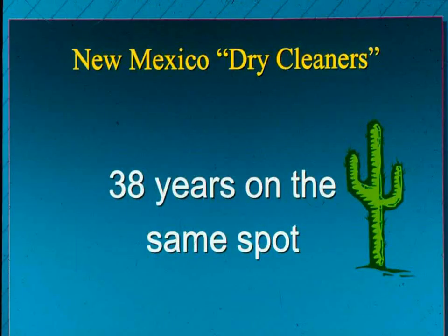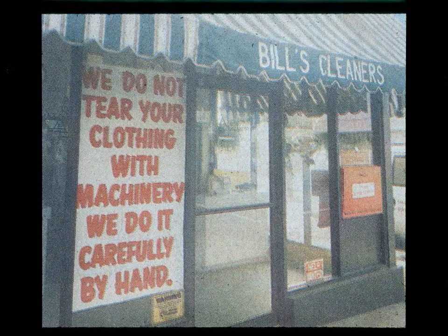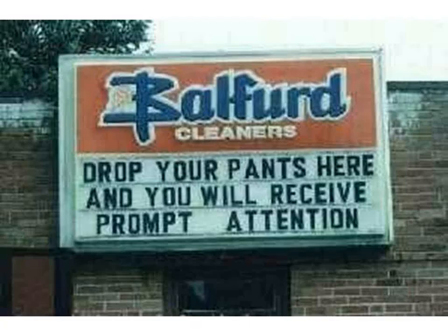Let's start out with a little humor. What do you think about a New Mexico dry cleaner that advertises 38 years in the same spot? Would you take your coat to them? How about poor Bill? He's in Brooklyn. He says, 'We do not tear your clothing with machinery, we do it carefully by hand.' Apparently Bill's had a few complaints.